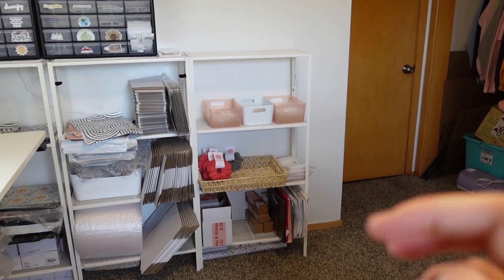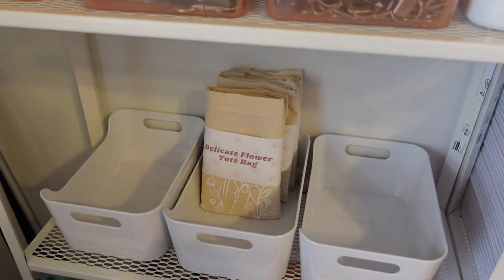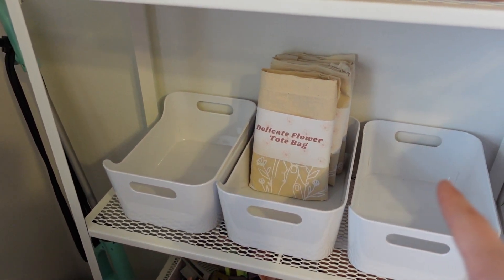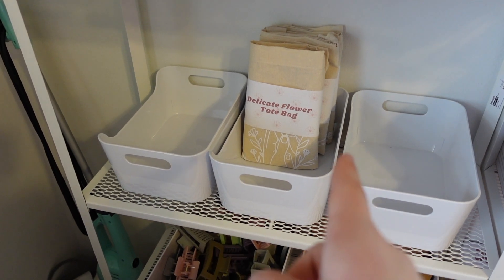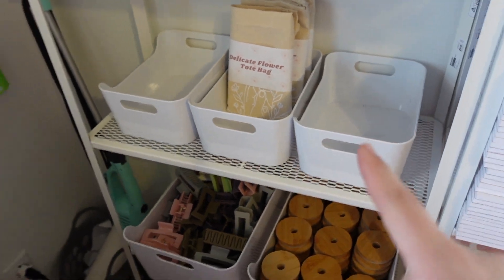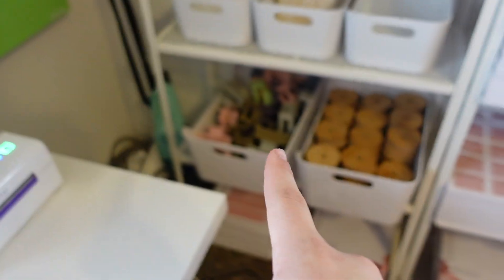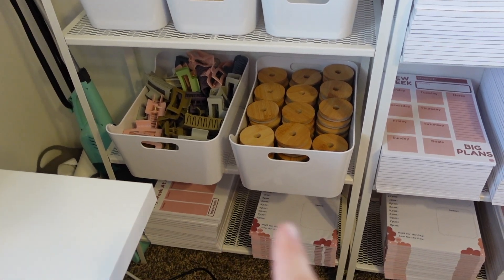And then I have to restock the tote bags for Sunday as well, so tote bags will go here — the Earth Day, the Do Something Love, and Delicate Flower ones. I'll be adding more to the shop for Sunday. My hair claws that I sell, bamboo lids, and then more stationery.